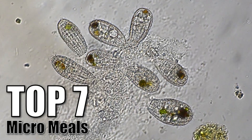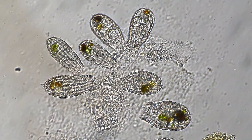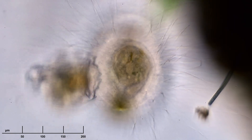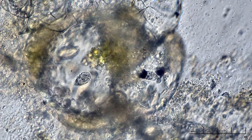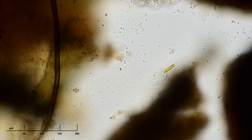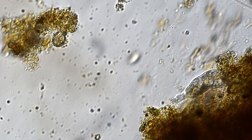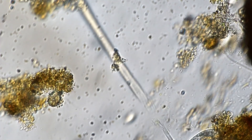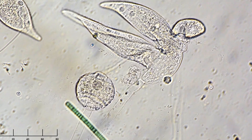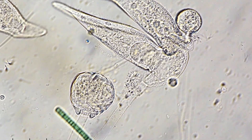Today, we're counting down the most spectacular predator-prey interactions I've captured through my microscope. From the snake-like hunting behavior of marine ciliates to the methodical absorption techniques of heliozoans, we'll explore a world where survival means outsmarting, outmaneuvering, and ingesting your competition. I couldn't pick a winner, so at the end of our countdown, you'll get to decide which of our two finalists deserves the crown for the most brutal micro-meal in the microcosmos. Now, let's get to it.